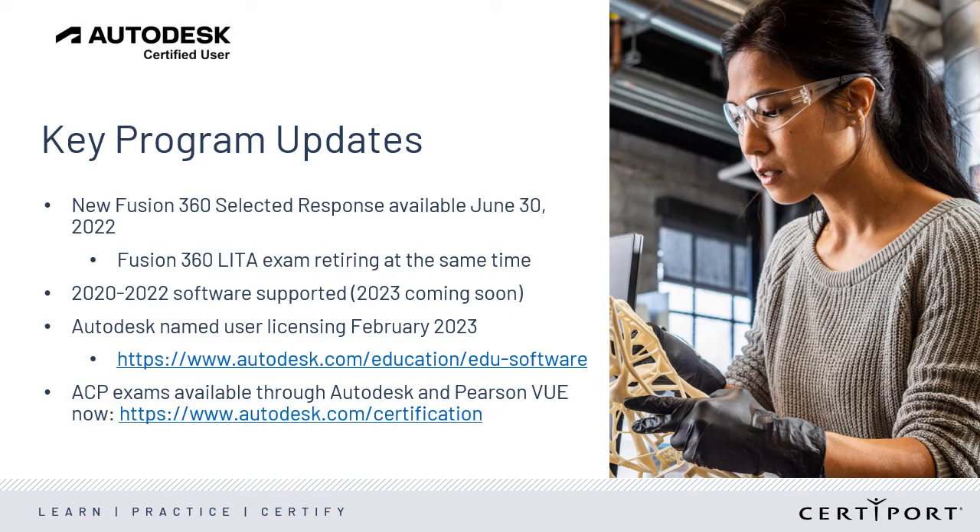To recap: we are launching a new Fusion 360 Selected Response exam at the end of June. At that time, the Live in the App exam will retire. We currently support 2020 through 2022 Autodesk software titles, and for the new school year, 2023 software titles will be supported. Also, Autodesk will complete their transition to individual user licenses for all education users — be prepared for that change in your classroom flow.